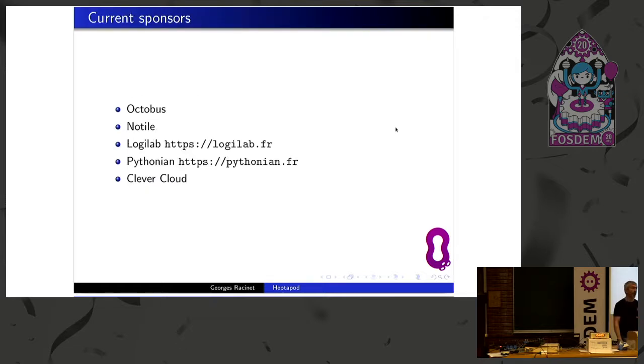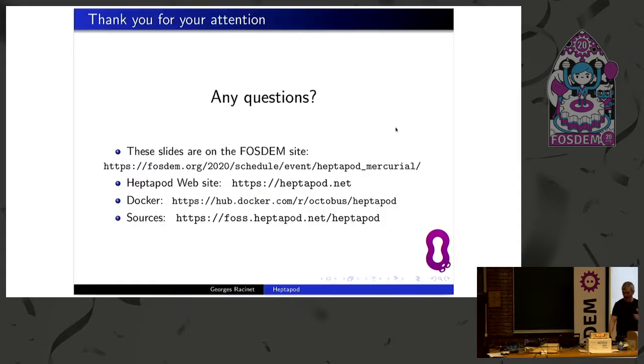This work has been sponsored by a bunch of really small companies — the biggest one may have 20 employees. Thank you for your attention, and I'm ready for your questions. Question from the audience: What is the roadmap of Heptapod? Will it eventually be merged into the GitLab codebase, or will it be a separate project with separate goals and lifecycle?